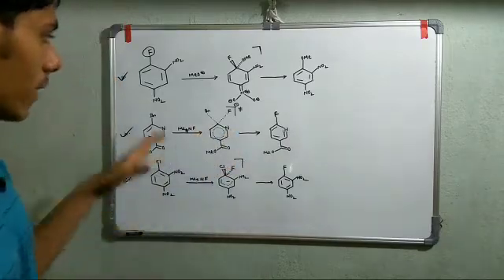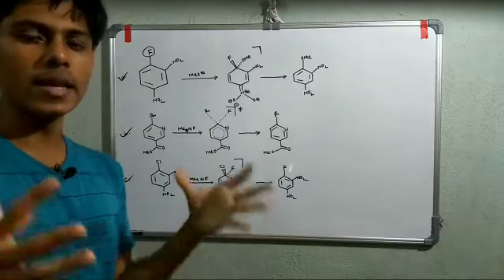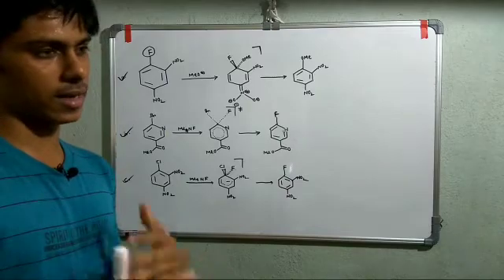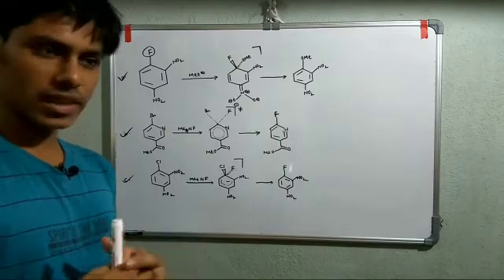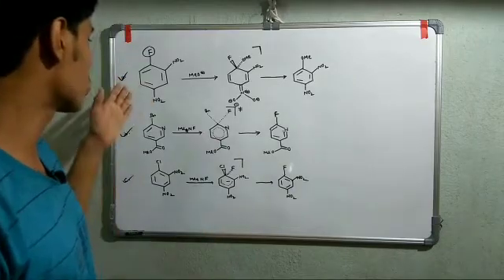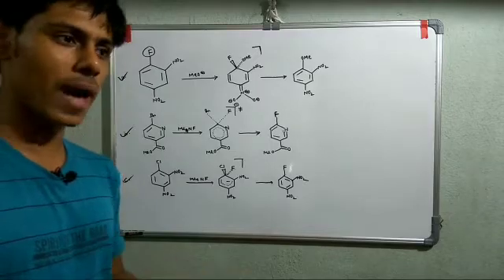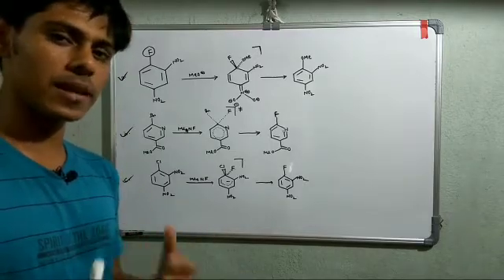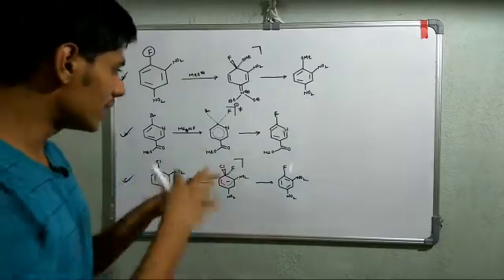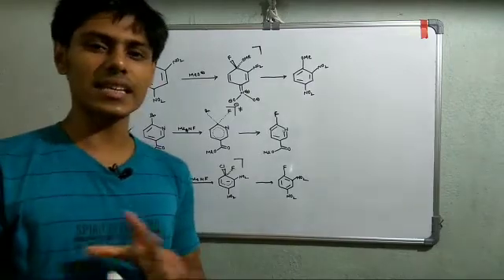We can conclude: if you have a very poor leaving group and a strongly electron-withdrawing group stabilizing the negative charge, the classical stepwise mechanism is followed (as in the first example). If you have a good leaving group and a weakly stabilizing group, the concerted process is followed. Now, how did they confirm these things? They did computational studies, fluorine NMR experiments, and kinetic isotope effect measurements.